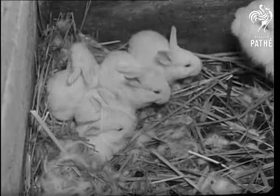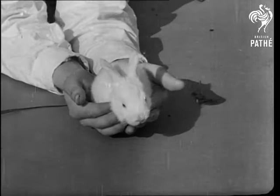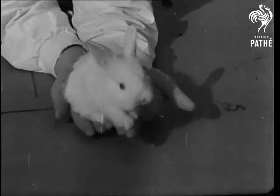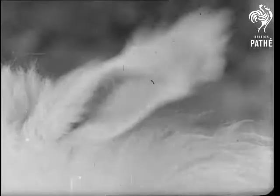New babies, sometimes eight at once, come along about three times a year. Soft and warm little bundles of wool, all ears and whiskers, and as timid as — well, as timid as tiny rabbits. And the really nicest ones have feathers on their ears and pink eyes.